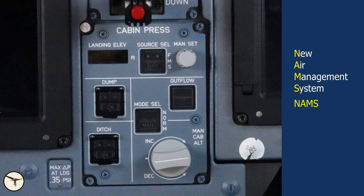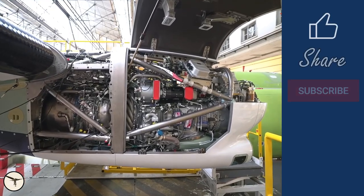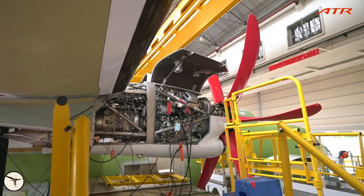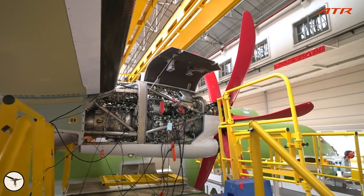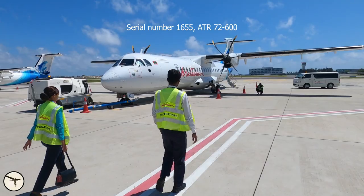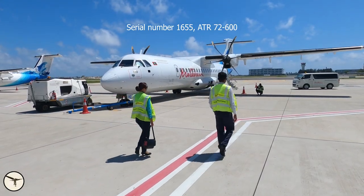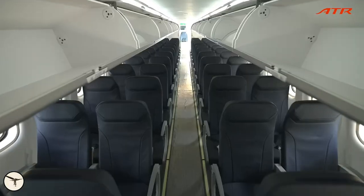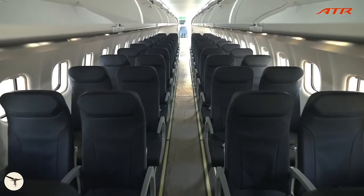At the same time, ATR introduced an updated version of the Pratt & Whitney 127 engine, the XT, with reduced maintenance costs and fuel consumption. In January this year, my employer received two brand new ATR-72-600s with those upgrades. So let's have a closer look.